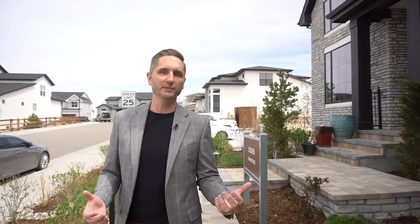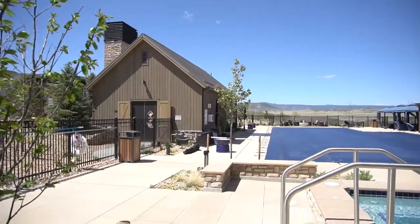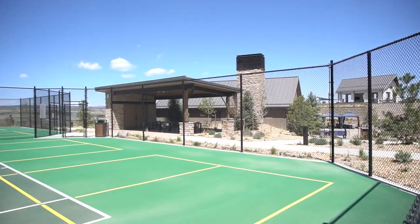They have three different communities within this development. One of them is a 55 and older community that offers 12 different ranch plans and has its own separate community center with a pool, pickleball courts, and several other amenities.